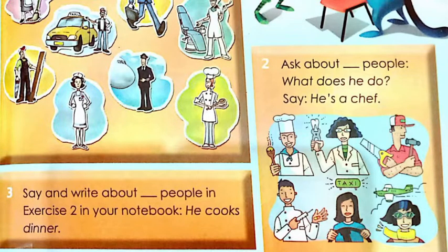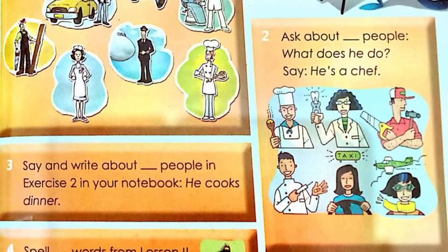Exercise number three: say the right thing about the people from exercise two, then write it in your notebook. For example, if you choose chef you say 'he cooks dinner.' If you choose dentist you say 'she takes off a tooth.' If you choose taxi driver you say 'she drives a taxi.'